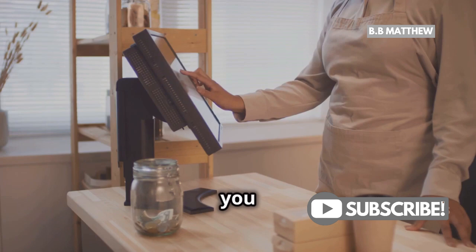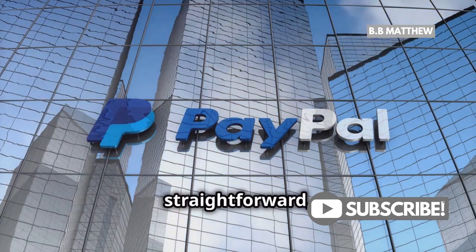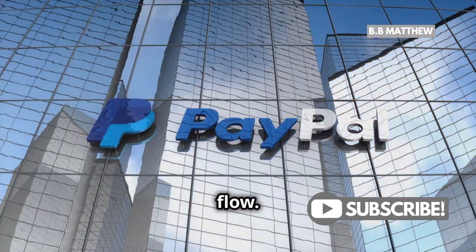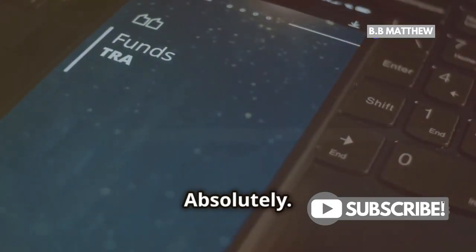But what about fees? PayPal's fees are competitive and straightforward, and the platform offers flexible options for managing your cash flow. Instant transfers to your bank account? Absolutely.